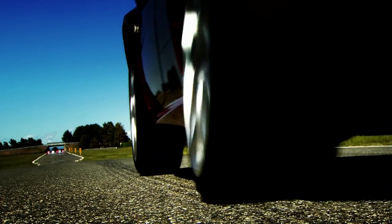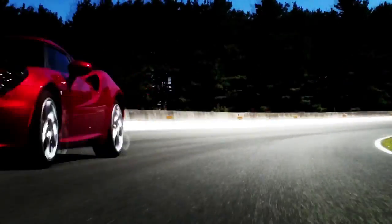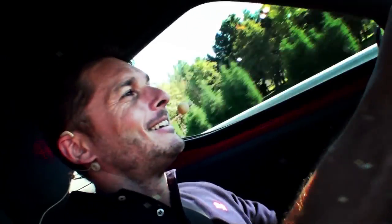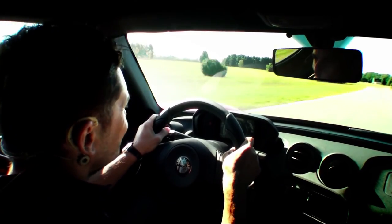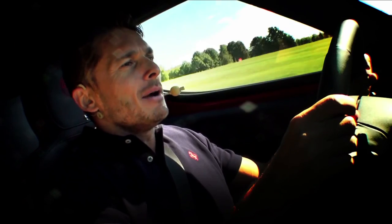They told me that it's a supercar, so let's put it to the test. Here we are to do a lap of the Balocco test track in this new Alfa Romeo 4C.